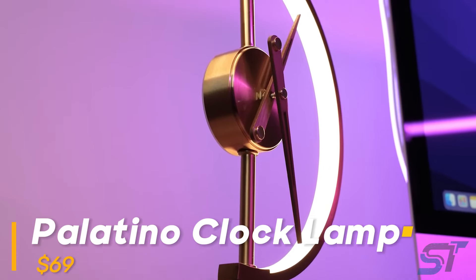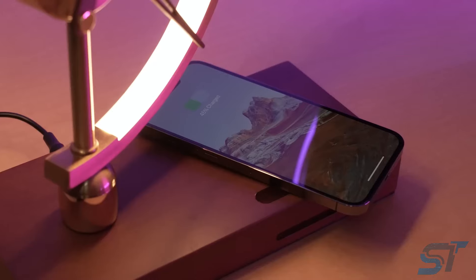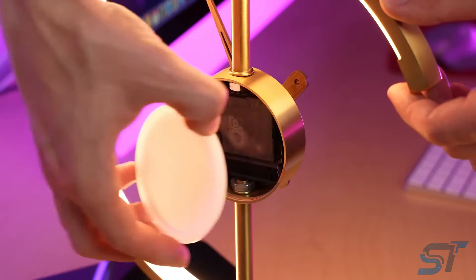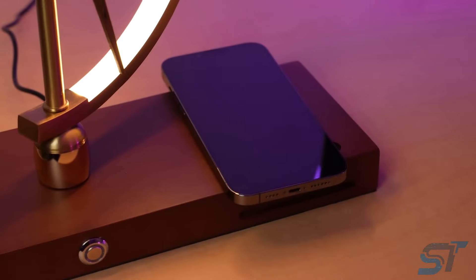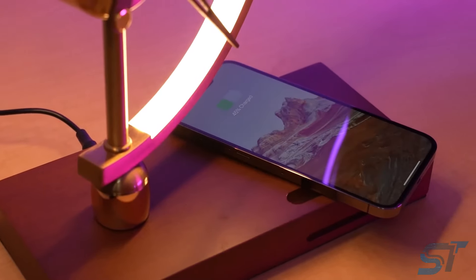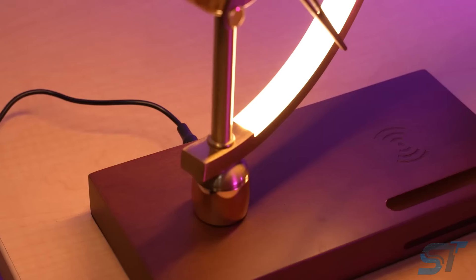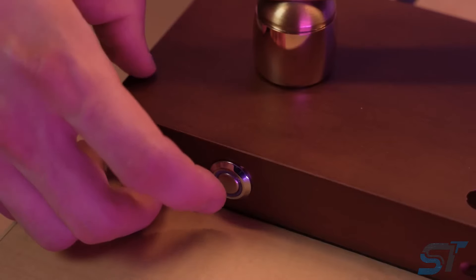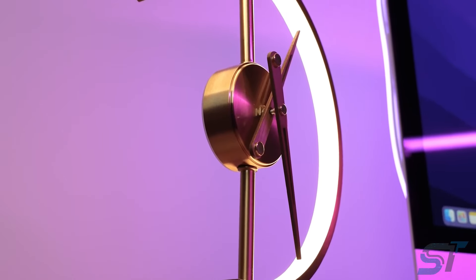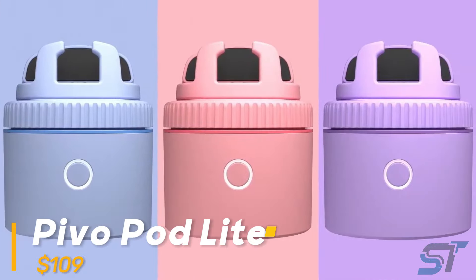Imagine sprucing up your desk or bedside with a sleek multitasker: a clock, wireless charger, phone stand, and ambient light all in one. Despite its wired power base, the clock still needs batteries, and the wireless charging isn't always perfectly aligned — it's not MagSafe, so positioning your phone may take some finesse. You also can't charge your phone while it's on the stand. However, the ambient light modes are a standout feature with three settings, plus a USB-A output for charging an extra device.